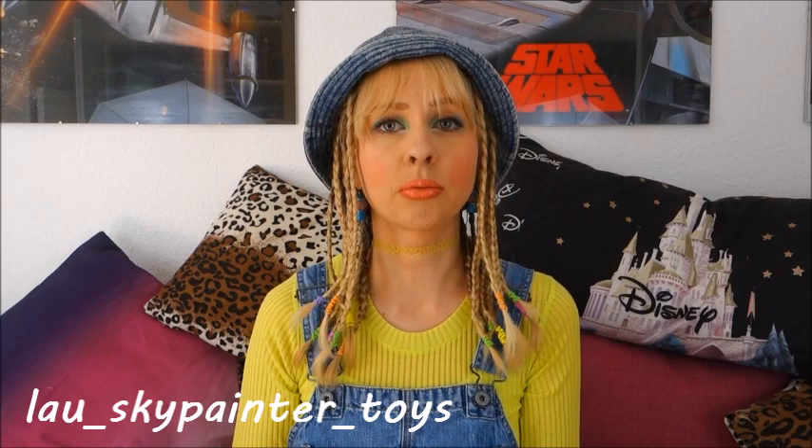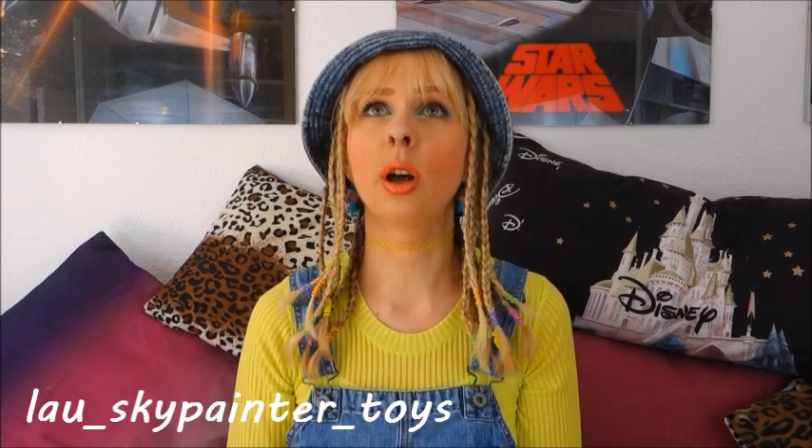I don't want to bother all the people following me for Star Wars or cosplay stuff with toy pictures, but I still want to post them, so I created another account called Lau Sky Painter Toys. I'll link that down below, and whenever I upload a toy-related video I'll make a post there so you can comment, because you can't comment here on YouTube on toy-related videos since I have to mark them as made for children - although I don't make them for children.